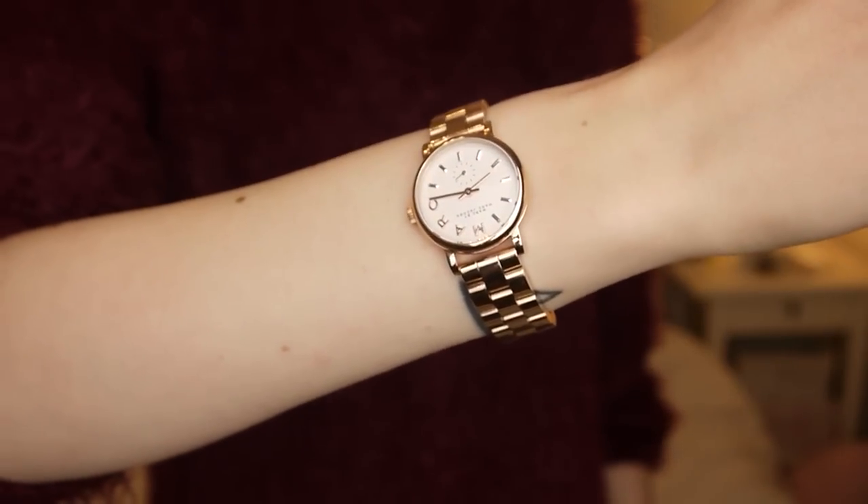The Watch Hut sent me three watches from the Mark by Marc Jacobs range. I get to pick one to keep and then the other two just to show you guys. So the first one is the one that I've chosen to keep. This is the Mark by Marc Jacobs Lady Baker watch. My other watches are kind of your bog standard leather strap ones, and I thought this would be completely different and make a nice change.